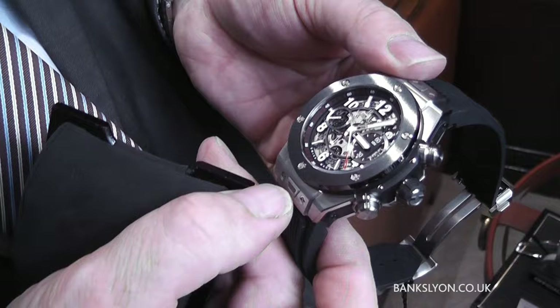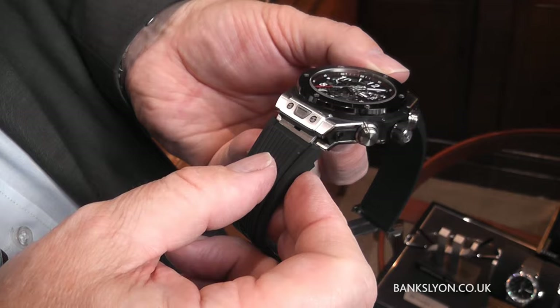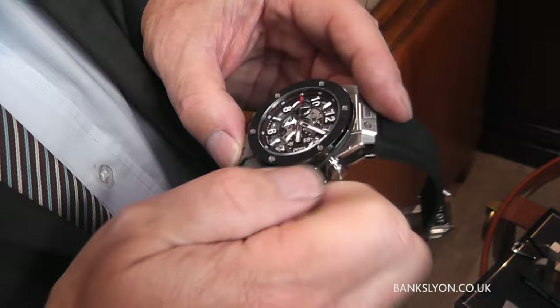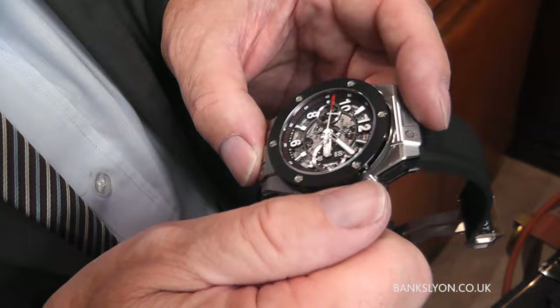If you press that, you can release and take the strap off and put another strap on quite easily, and then it will lock back in. Titanium, lovely finish, rubber — put it right out and you alter it accordingly.